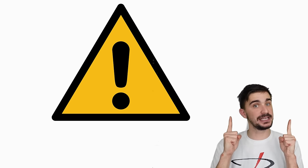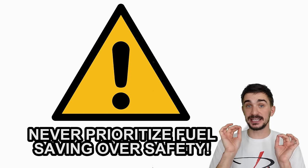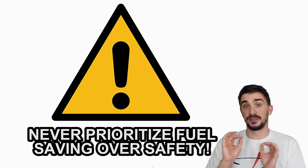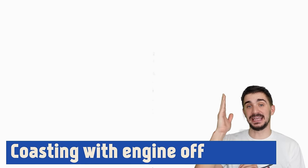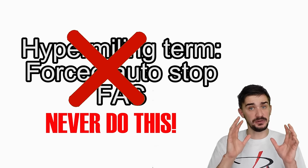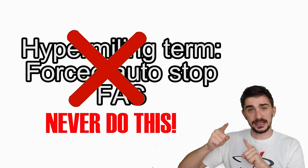Before we go into driving techniques, a word of warning: never perform any fuel-saving driving techniques which endanger you, the passengers in your car, or other participants in traffic. Always use common sense and never prioritize fuel savings over safety. A fuel saving of 50 cents cannot justify crashing your car and harming or killing yourself or somebody else. I'm going to explicitly list the things you should never do when attempting to save fuel while driving. Coasting with your engine shut off — also known as FAS or forced auto stop — is probably the single most dangerous and stupidest thing you can do when attempting to save fuel.